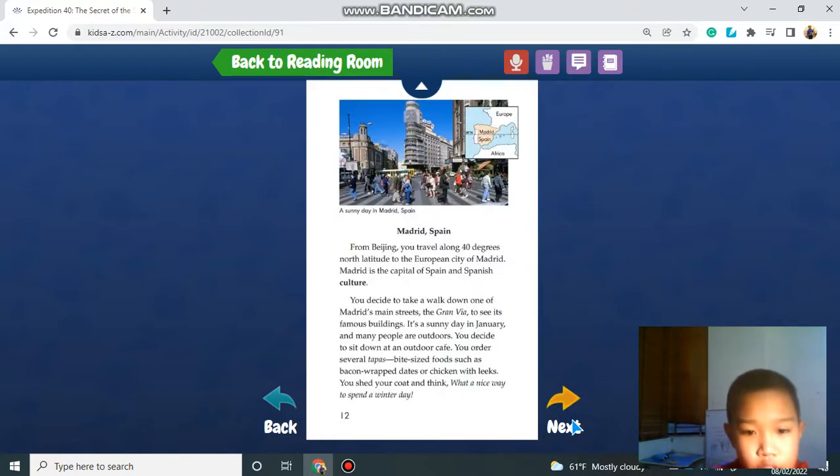Madrid, Spain. From Beijing, you travel along 40 degrees north to the European city of Madrid, the capital of Spain and a center of Spanish culture. You take a walk down one of Madrid's main streets, the Gran Vía, to see its famous buildings. It's a sunny day in January and many people are outdoors. You sit down at an outdoor cafe and order several tapas — bite-sized foods such as bacon-wrapped dates or chicken dishes.